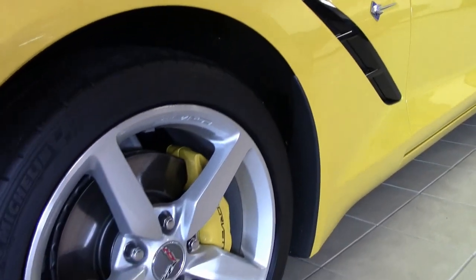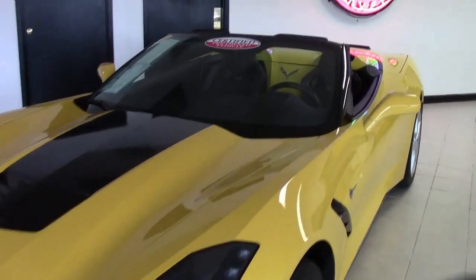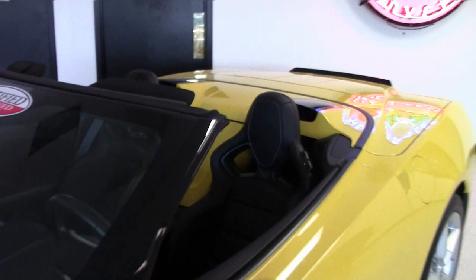Contrasting colors on this car just look beautiful. Under the hood, you'll find a 460 horsepower LT1 engine with 7-speed manual transmission and a posi rear end.